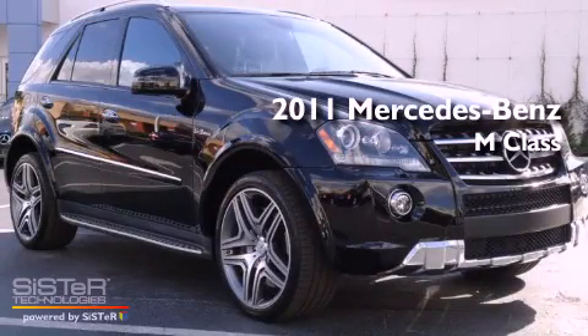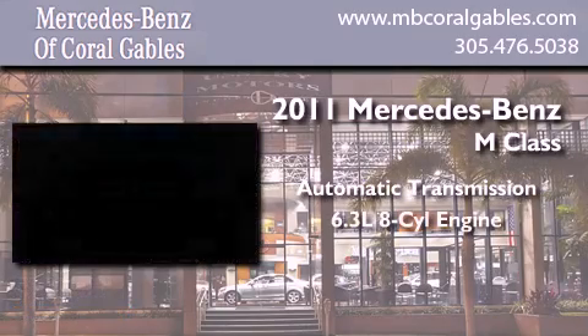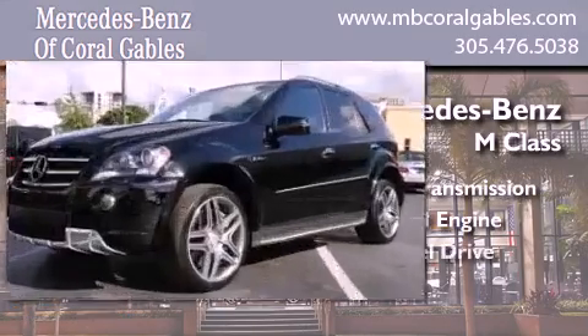This is a 2011 Mercedes-Benz M-Class. This crossover has an automatic transmission, a 6.3-liter V8, and all-wheel drive.